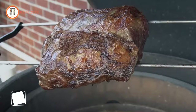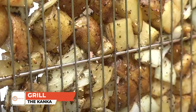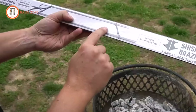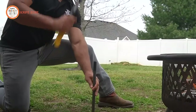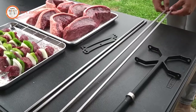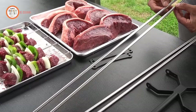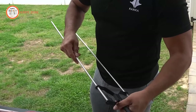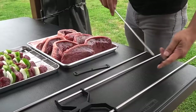Introducing the BBQ Rotisserie, an extraordinary cooking tool that surpasses all expectations. Crafted by BBQ experts to deliver professional results, this rotisserie is a must-have for open-fire cooking. Its remarkable portability and versatility allow it to work with any fire or heat source — fire pits, campfires, Kamado grills, charcoal grills, and even gas or propane grills. No more limitations.